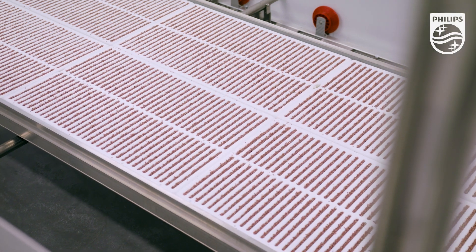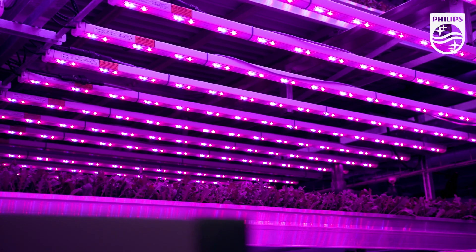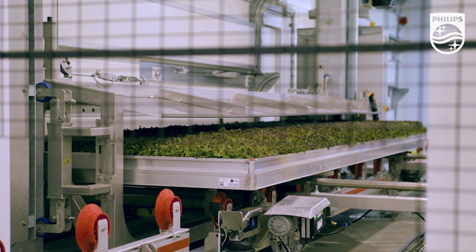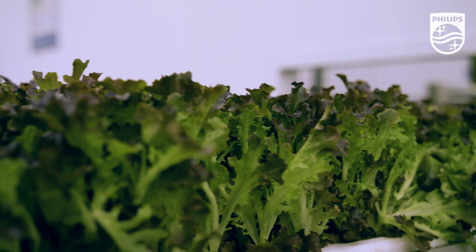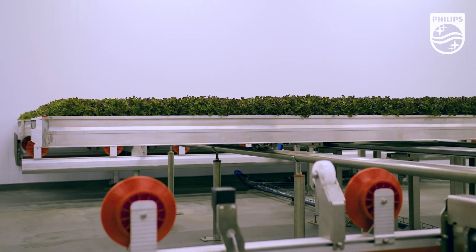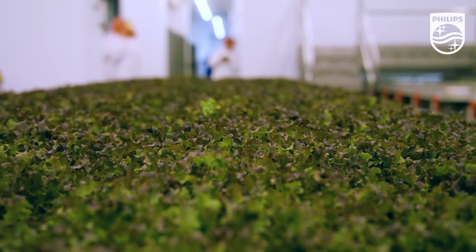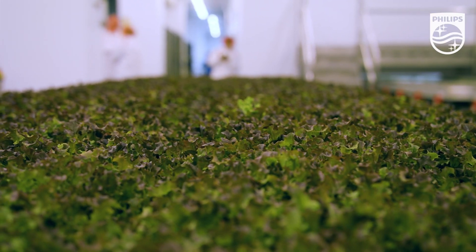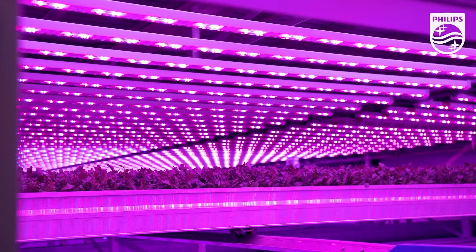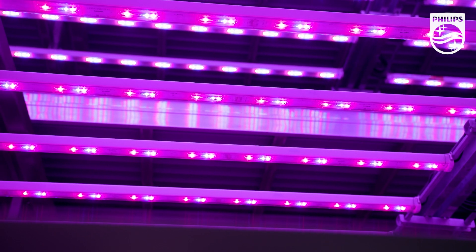For us, where we're growing salads that have this fantastic shelf life and are ready to eat, that's all about controlling our high care production environment and making sure that every component we have in that set of technology is allowing us to run as efficiently as possible and create that really consistent growing environment. We're passionate about growing the best quality produce that we can, and to do that we want to work with the best-in-class technology providers. We couldn't do that if we didn't have the best lighting.